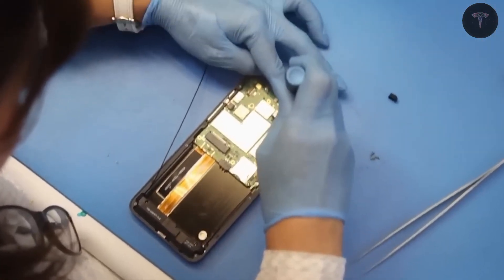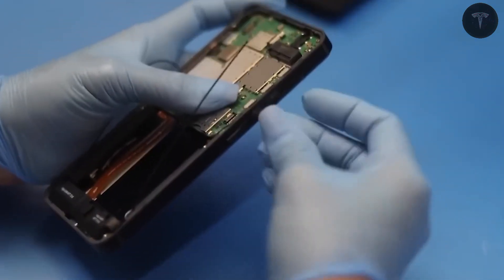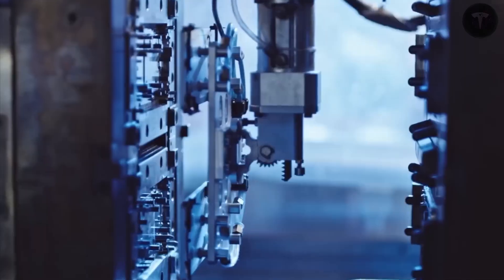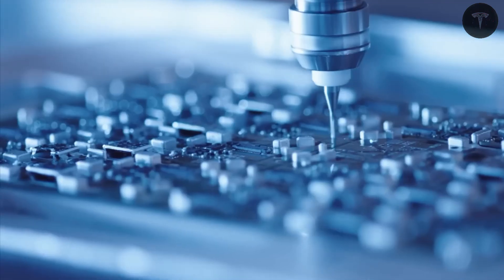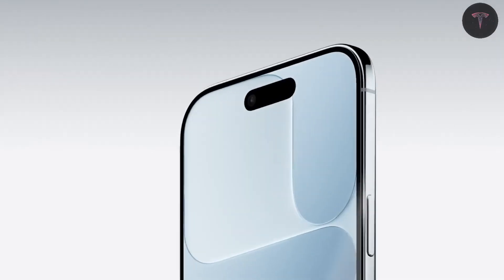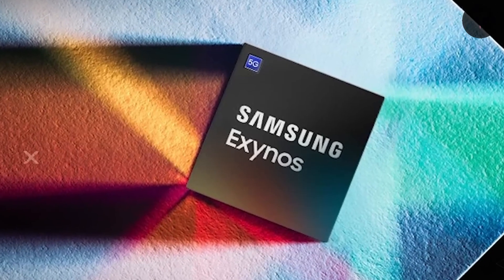Some speculate future compatibility with Neuralink could enable thought-driven control, although this remains unconfirmed. The phone's titanium construction is a major upgrade over most smartphones, including Apple devices, which mostly use grade 5 titanium or aluminum.